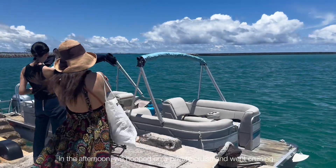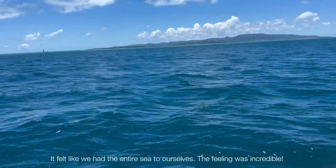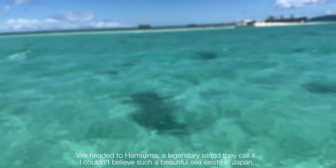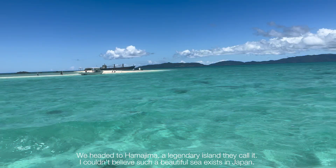In the afternoon, we hopped on a private cruise and went cruising. It felt like we had an entire sea to ourselves — the feeling was so incredible. We headed to Hamajima Island, as they call it. I couldn't believe such a beautiful sea exists in Japan.